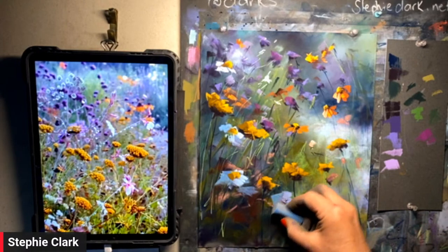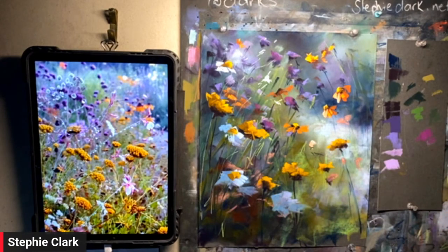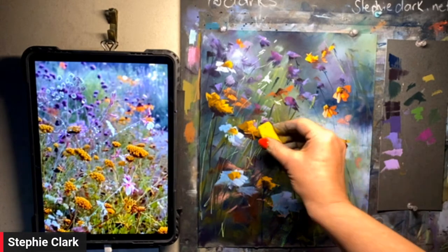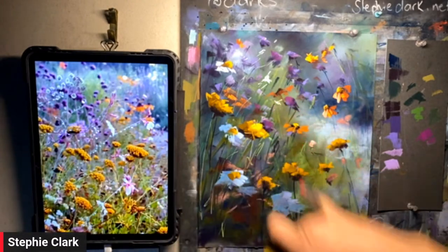What we're doing here is simplifying, but we're also deciding what we want to say. I really think it's so important that people are confident enough to stop reading the photo and start reading their own painting.